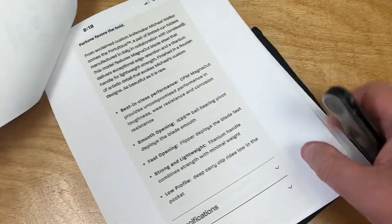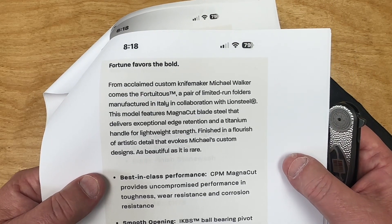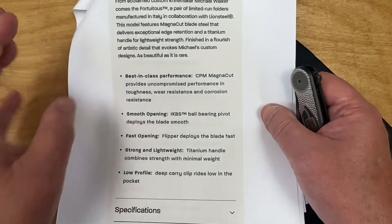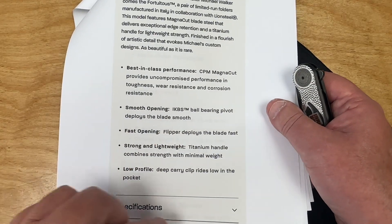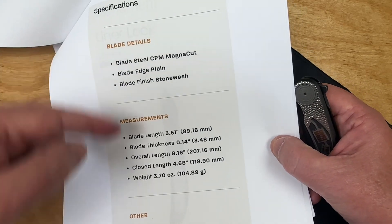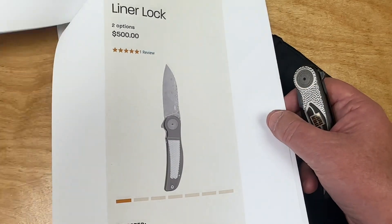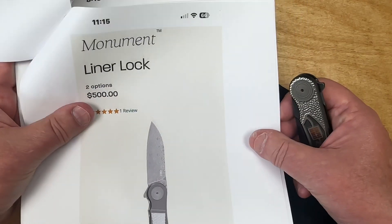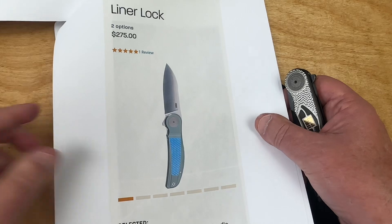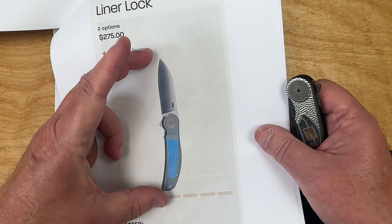For the record: Michael Walker, limited run, made by Lionsteel, MagnaCut, IKBS ball bearings — they've got the IKBS system. Three and a half inch blade, just over eight inches overall length. You might also want to look at the Monument — they have one in Damasteel right here at $275, and that's also a Walker design.